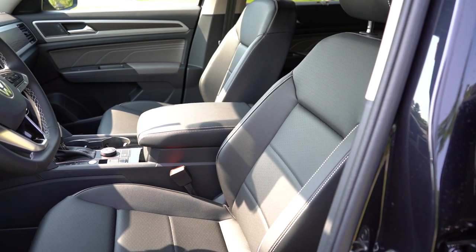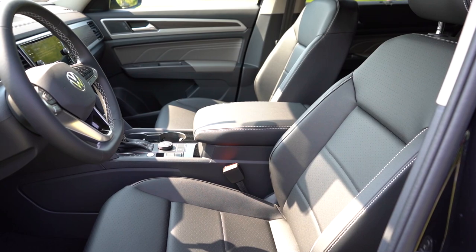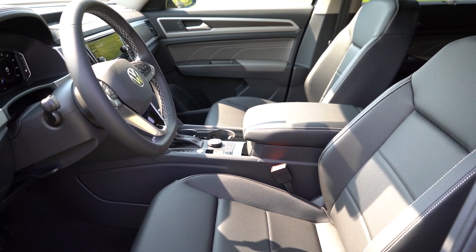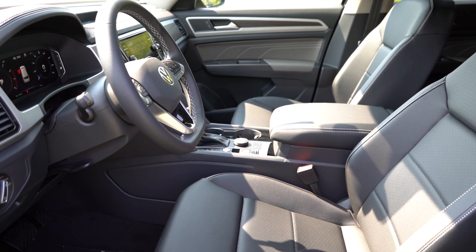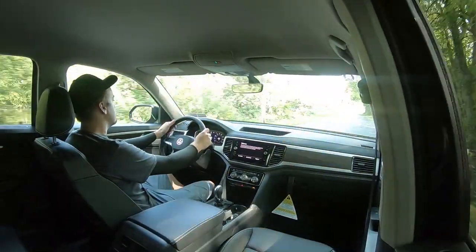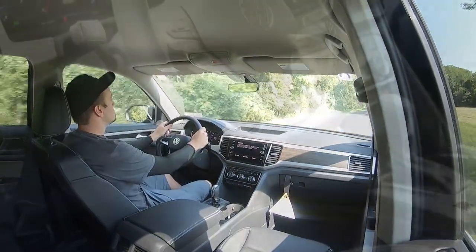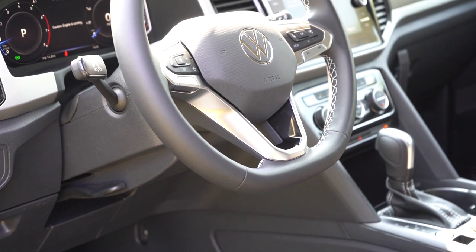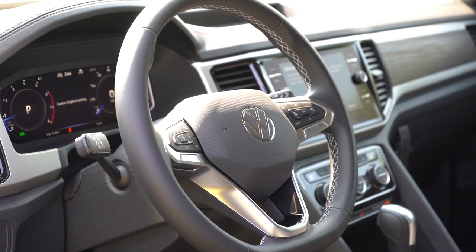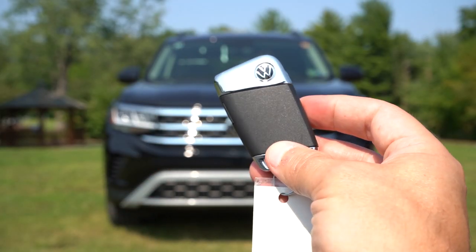The front seats feature an eight-way power driver's seat with four-way power lumbar — very adjustable, which is impressive. Leatherette surfaces and heated front seats come standard. Memory settings are on SEL and up; power passenger seat on R-Line Black and up; ventilated front seats and leather on SEL Premium. The steering wheel is leatherette-wrapped, tilt and telescoping, with a flat bottom design. It's heated on SEL and up, and features the new Volkswagen emblem.